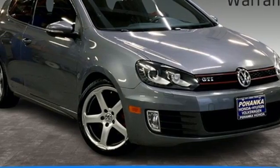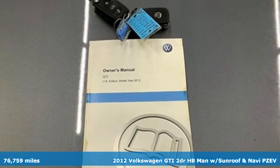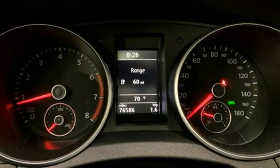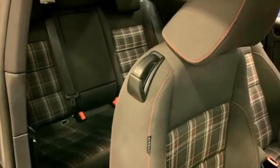It's a 2012 Volkswagen GTI. Volkswagen, where safety and performance come standard. It comes with all the amenities you need: intercooled turbo inline four-cylinder engine, sports suspension, manual transmission.